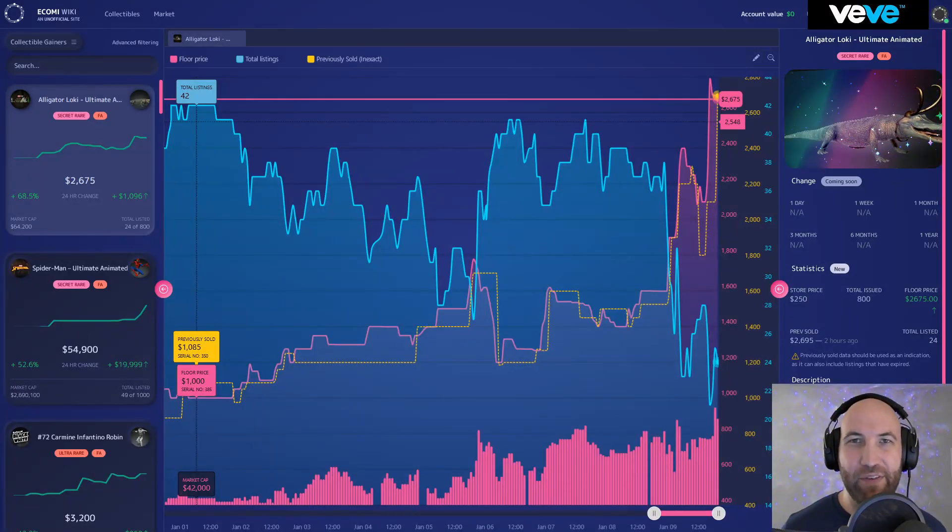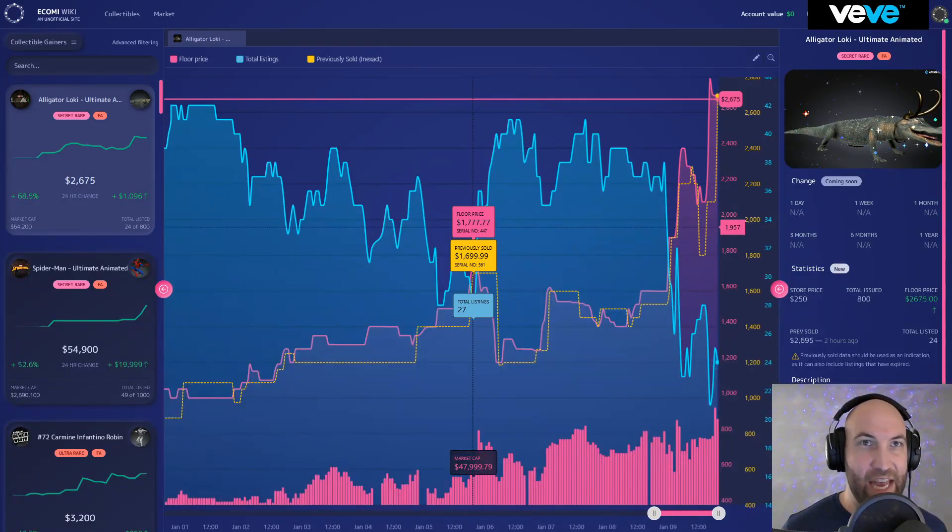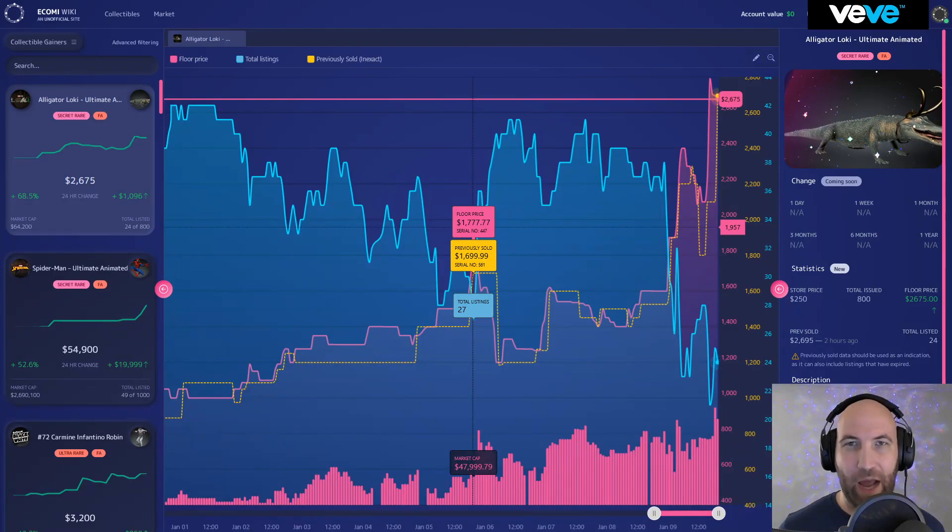What's up guys and gals, welcome to BV Vibes. I love talking all things VeVe NFTs, speculation, and the market. I wanted to bring you a quick video mainly doing a price action update of what's happening in the VeVe market — the top gainers, the top losers, and a small handful of NFTs that I would recommend to either buy now or keep an eye on and wait for them to retrace.